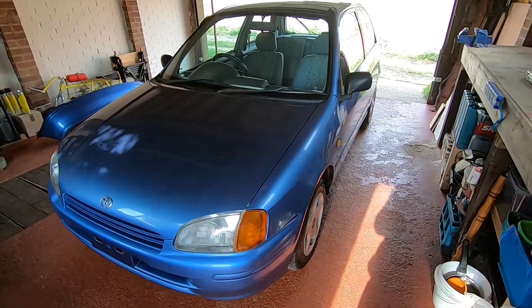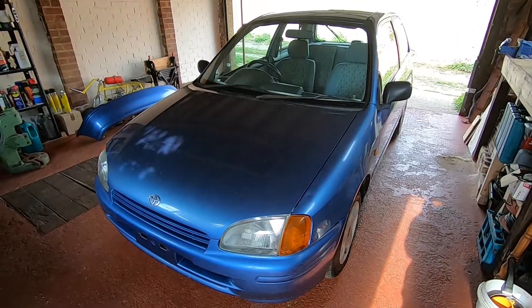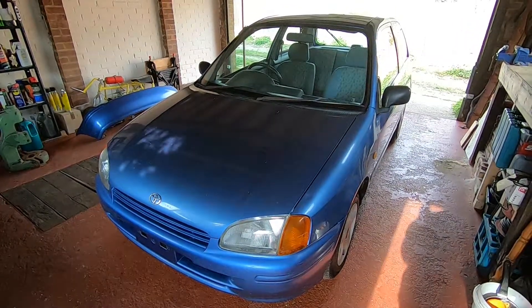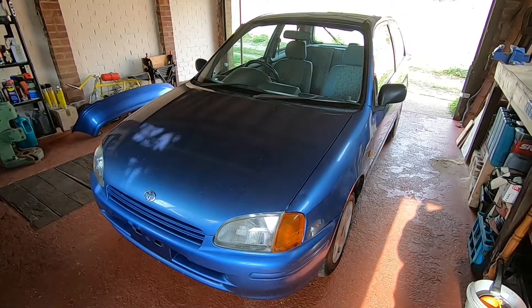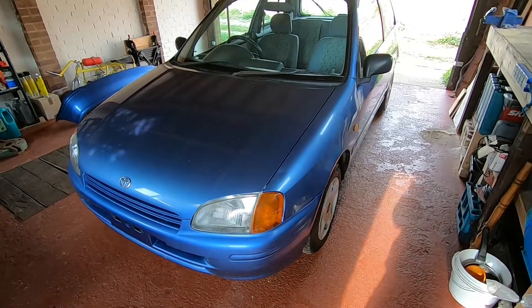Well, this is my Toyota Starlet. I'll just give you a quick overview of it in a bit of a walk around. I haven't had it that long, haven't really driven it to be honest with you — I bought it, sort of had it delivered and now it's in my garage. So we'll start with the condition of it.